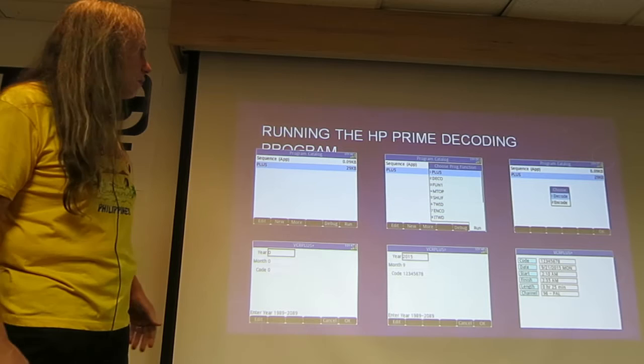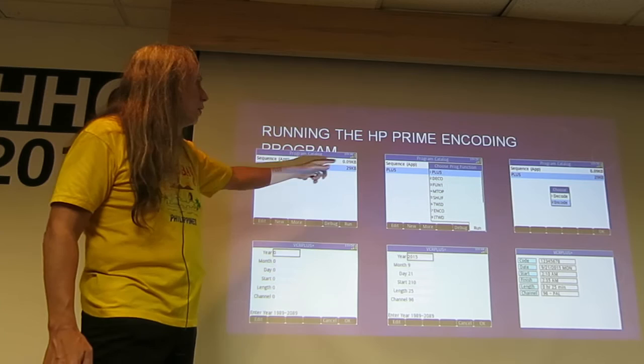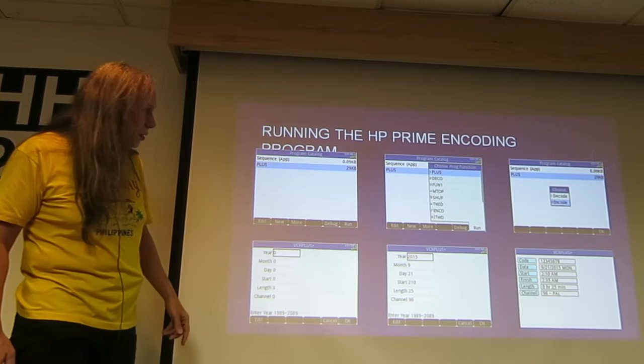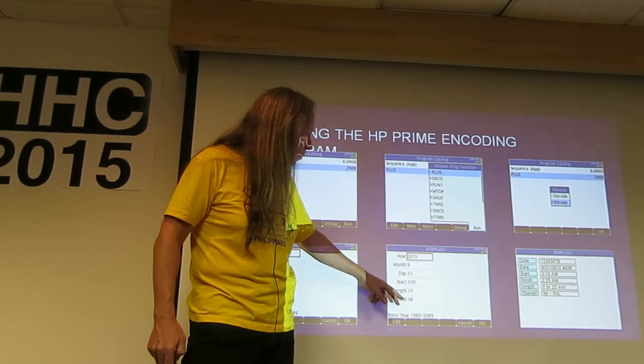I gave that channel a name of PAL just for fun. The encoding program works the same way: choose Plus, then choose Encode. You get a list — year, month, day, start, length, and channel. Entering 2015, 9, 21, 210 (for 2:10 a.m.), 25 minutes, and channel 96, it gives you the same code we found from the decode. I tested this extensively to make sure encode and decode worked backwards correctly.